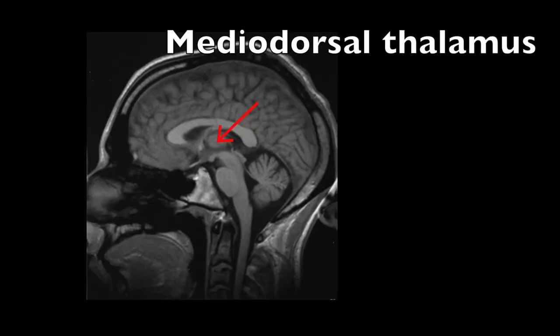The medial dorsal thalamus is particularly critical for this. If you don't have your medial dorsal thalamus, what we find is that the monkeys keep choosing all of the three objects — they keep sampling all three of them. They can't integrate that information to know which one is giving them the 8 out of 10 probability of receiving reward.